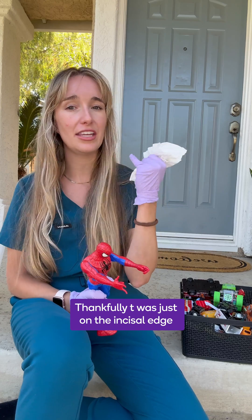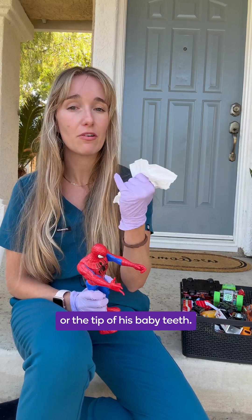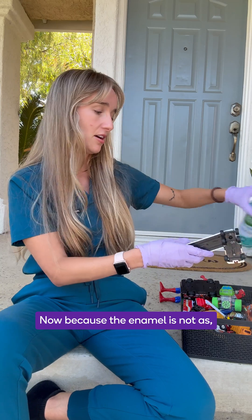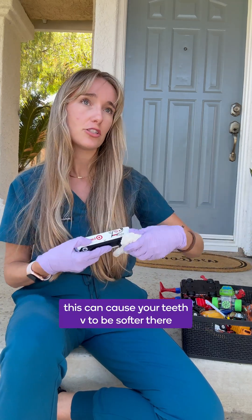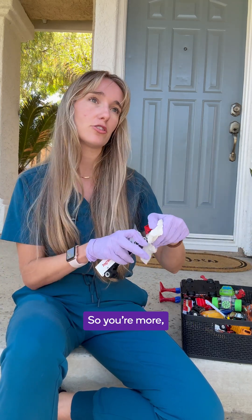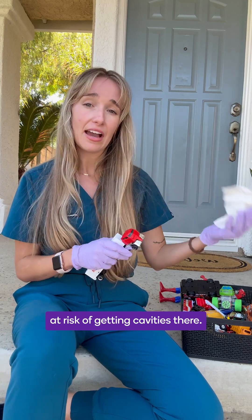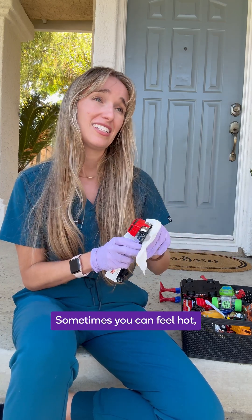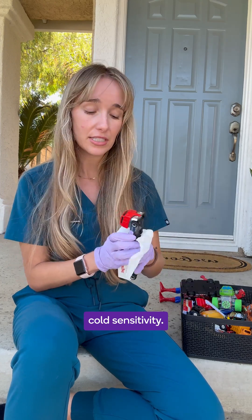Thankfully it was just on the incisal edge, or the tip, of his baby teeth. Now because the enamel is not as developed, this can cause your teeth to be softer there, so you're more at risk of getting cavities. The tooth can erode faster, and sometimes you can feel hot-cold sensitivity.